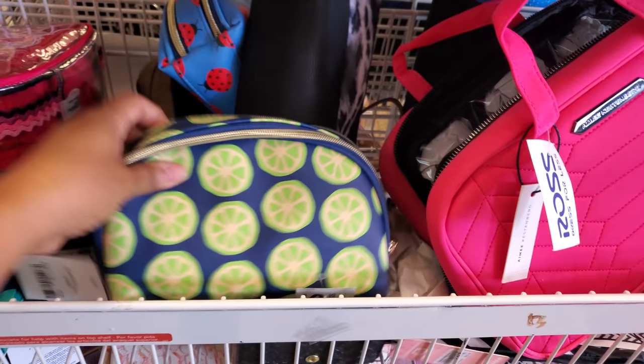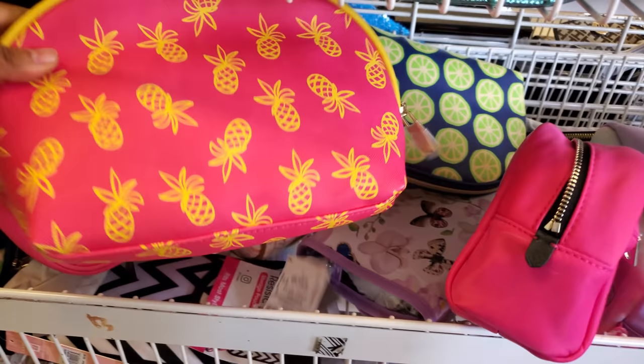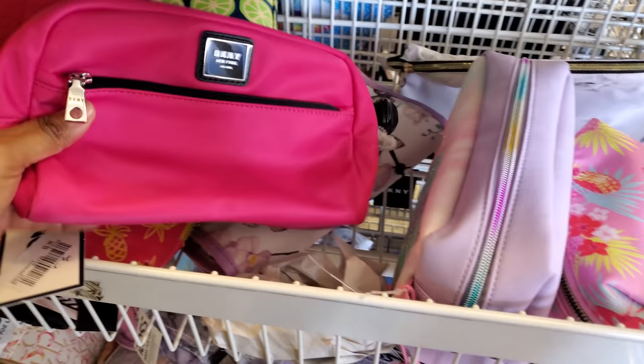I know it sounds early, but I know a lot of people are already saving. $13. Here's the pineapple one in pink — they all might be the same price. This one's going to be a little larger. DKNY — it's like a canvas one. I feel like this would be a good one for the gym, for school. This is going to be $25, and you could use it as a pencil pouch.